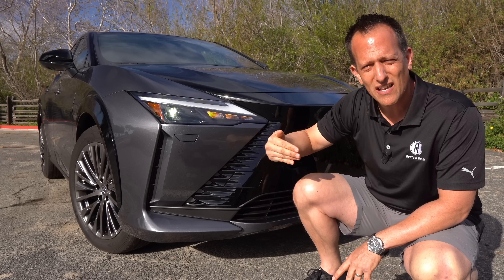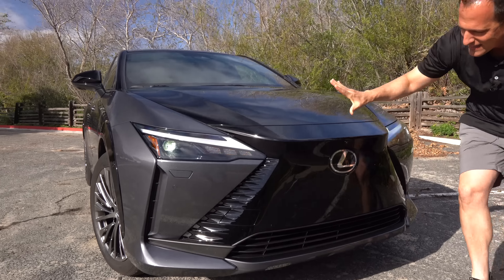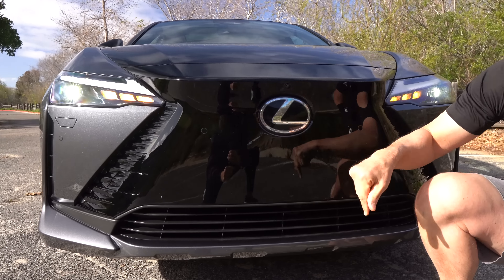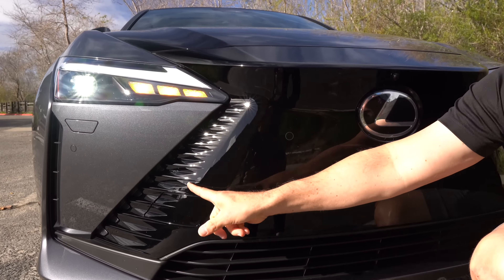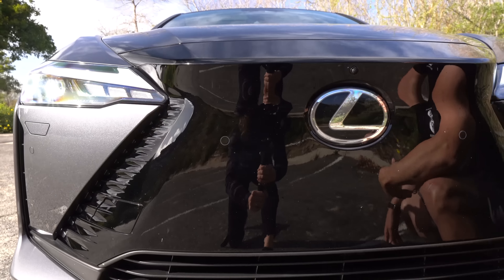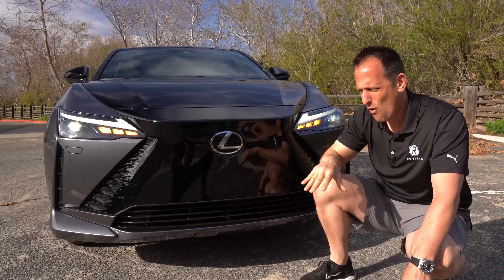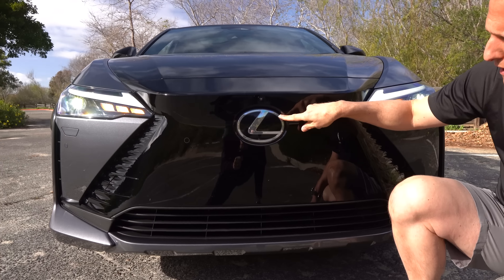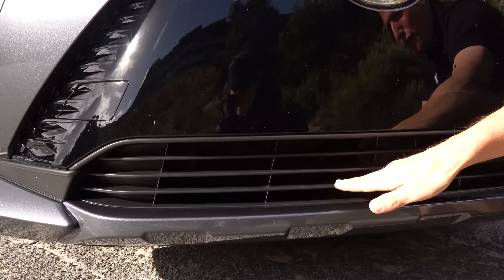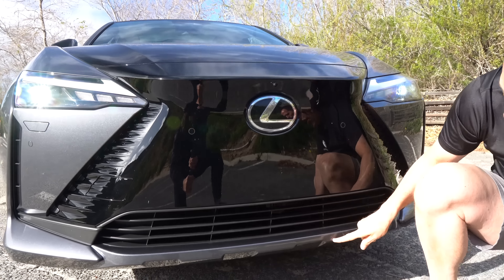Right off the bat, the dimensions fall perfectly in alignment with the rest of their SUVs, closest to the NX series as a compact crossover. At the front, you're going to get that unique Lexus LED lighting — LED headlights, great daytime running lamps, turn signals, and some functional corner vents. This particular color is called Cloudburst Gray, a really nice metallic gray with a lot of metal flake.